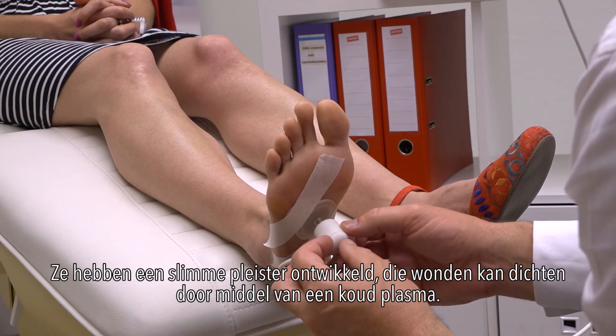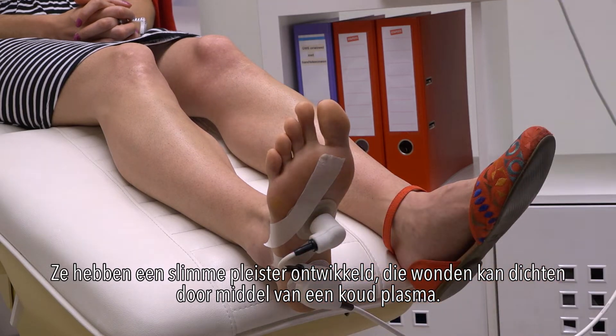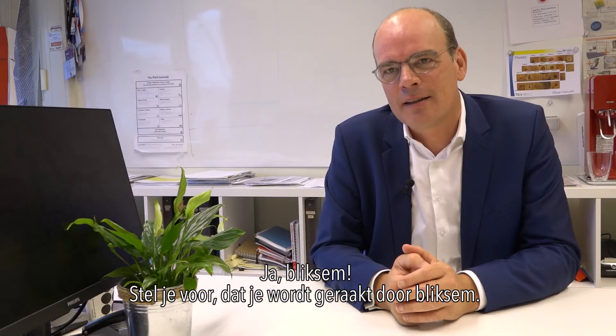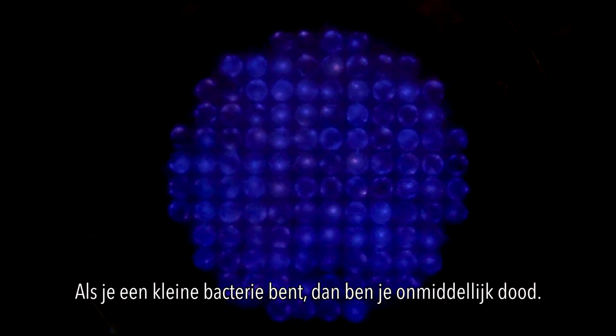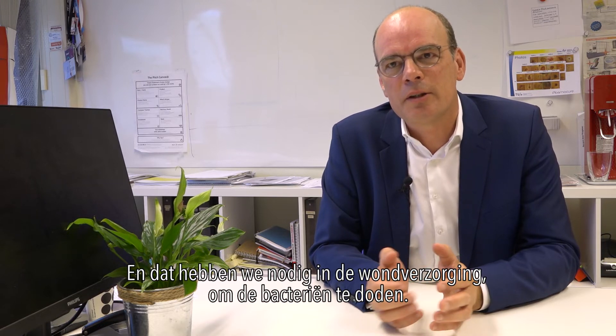They developed a smart pad that can close wounds by using cold plasma. You can compare this to using lightning to close the wound — yes, lightning. Imagine lightning hits you: if you are a small bacteria, you will immediately be killed. And that's exactly what we need in wound care — to kill the bacteria.